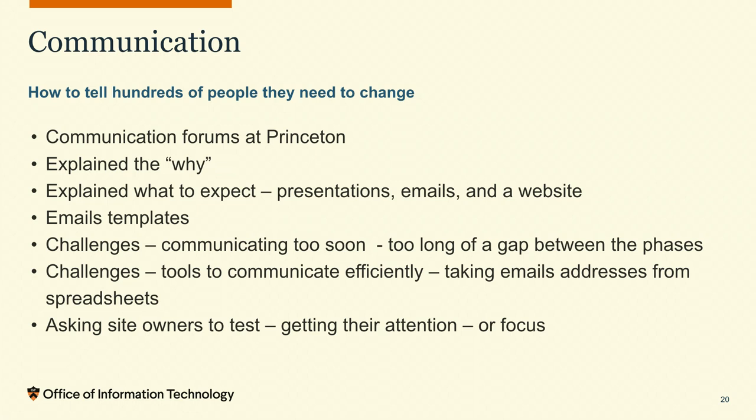Part of my messaging was telling people: don't worry, we hope to make this easy on you — they're busy and might not have time to redo their site. We did presentations, sent emails to groups, had a website informing them about the project with FAQs and what to expect, and used email templates for consistency in our messaging. The challenge was this was a long project — I probably started socializing the idea in 2019 and now we're in 2023. Trying to remind people enough but not too often was a challenge.